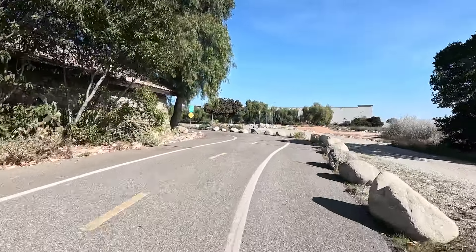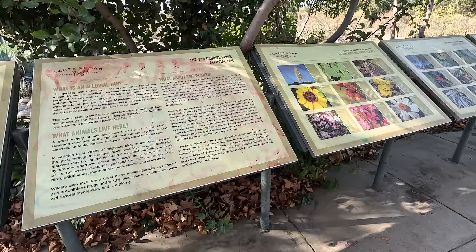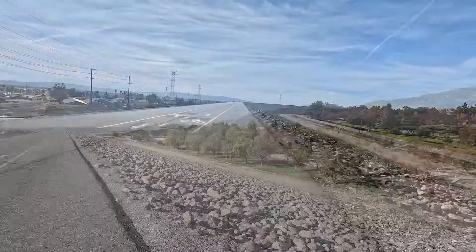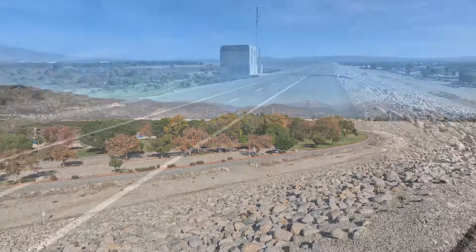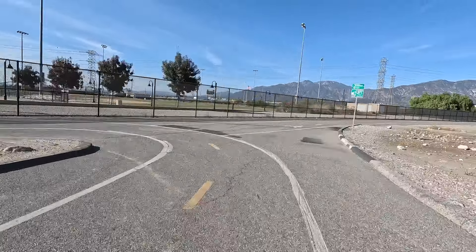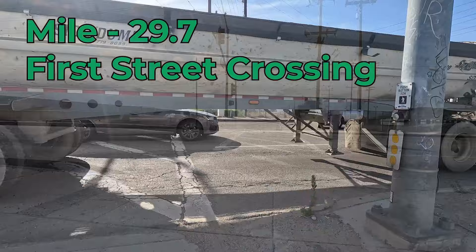At mile 33, you'll come to the Santa Fe Dam Nature Center, where you can get a brief description of the local flora and fauna along with the history of the area. A half-mile further, you'll find yourself on the Santa Fe Dam — the last serious water collection point before the river makes its way into the Pacific Ocean. The dam was built to save the communities below from the worst rain and snowmelt that Mother Nature has to offer. Personally, I've seen amazing amounts of water trapped in the dam, but still never enough to completely cover all of the basin.